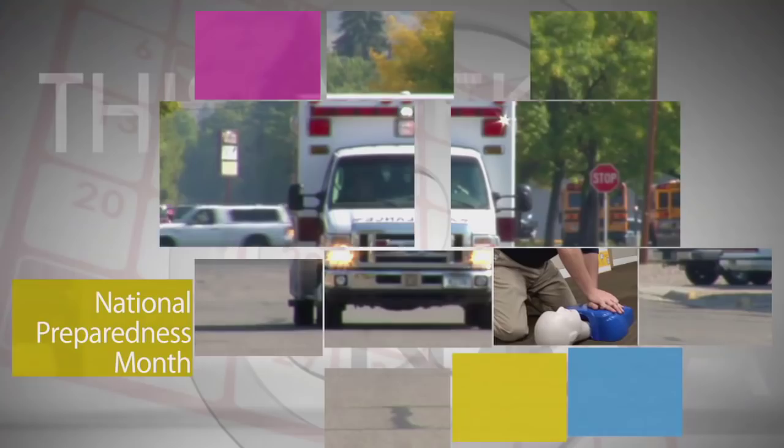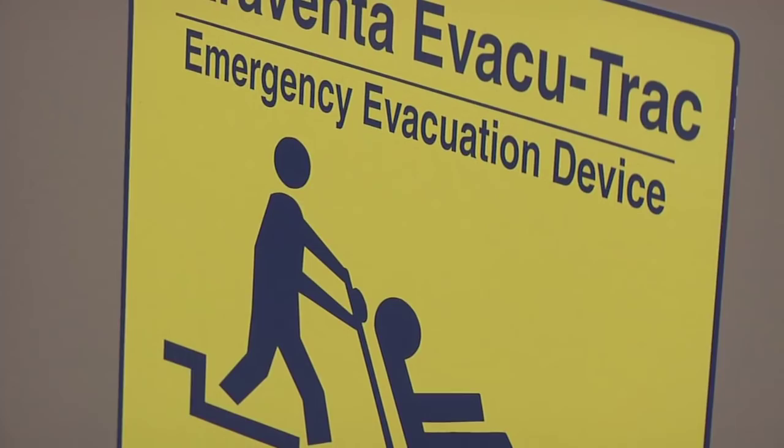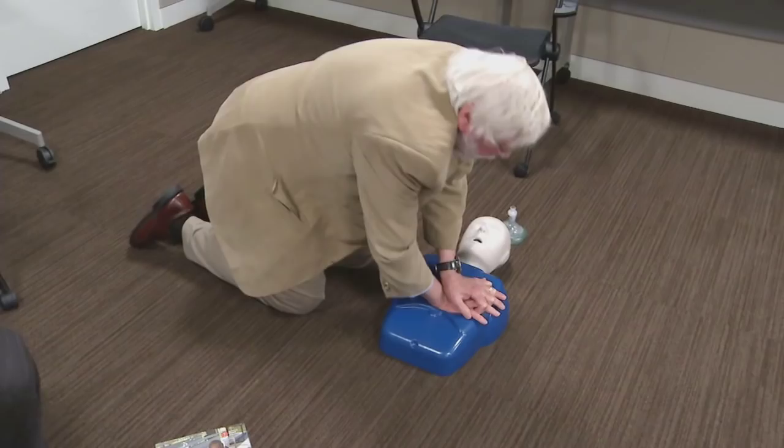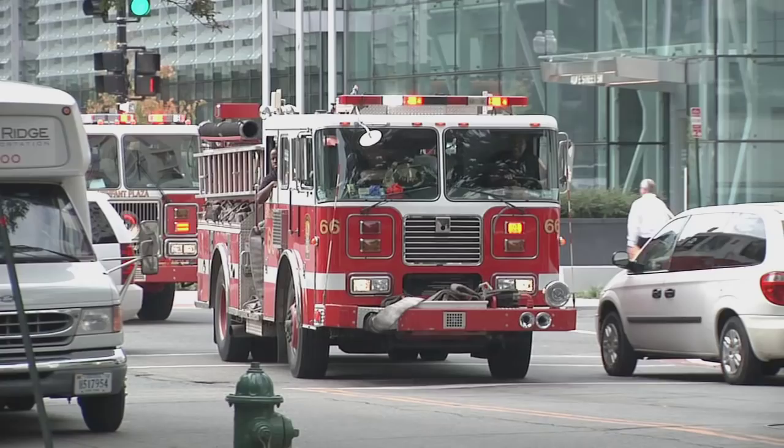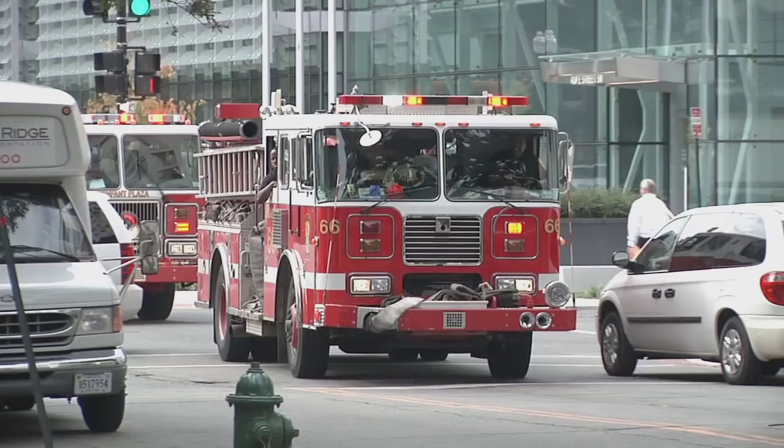September is National Preparedness Month — a perfect opportunity to take advantage of emergency training activities offered by your community or place of work. Some employees at NASA headquarters took a CPR class recently. The emergency management teams at all NASA facilities encourage everyone to visit www.ready.gov to learn more about what to do at work and home to prepare for the unexpected.